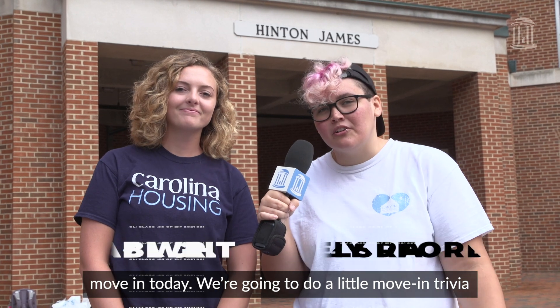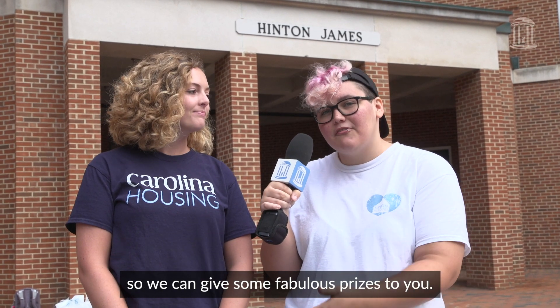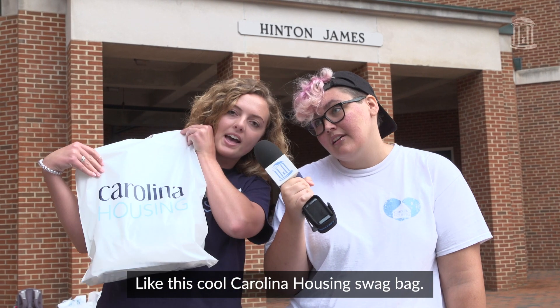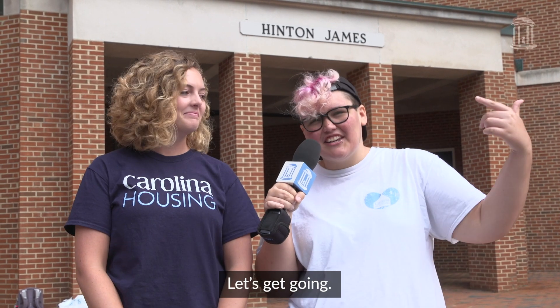What's up guys? I'm Chelsea and I'm Abby and we're out here helping thousands of new students move in today. We're gonna do a little move-in trivia so we can get some fabulous prizes to you people, like this cool Carolina Housing swag bag for some right answers. Let's get going.